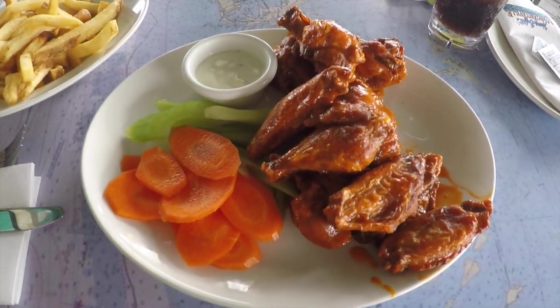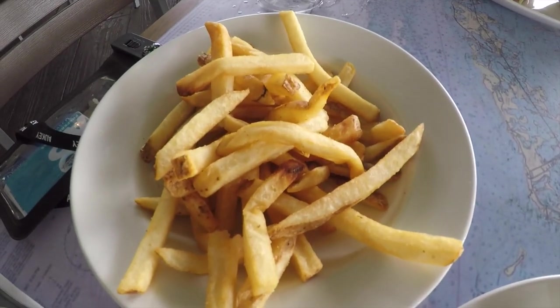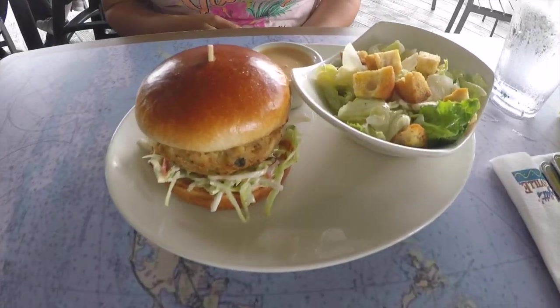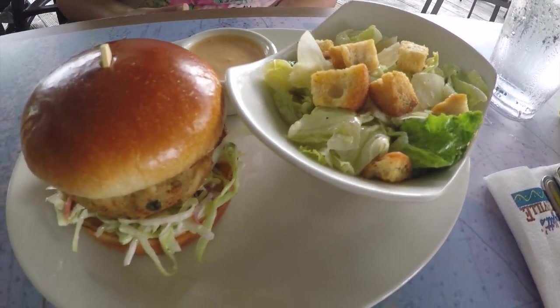Got our food — I got the wings because I liked them last time. We're at the side entrance. Kristin got a crab cake sandwich, and I had a choice between a salad or fries and I chose the sweet salad.